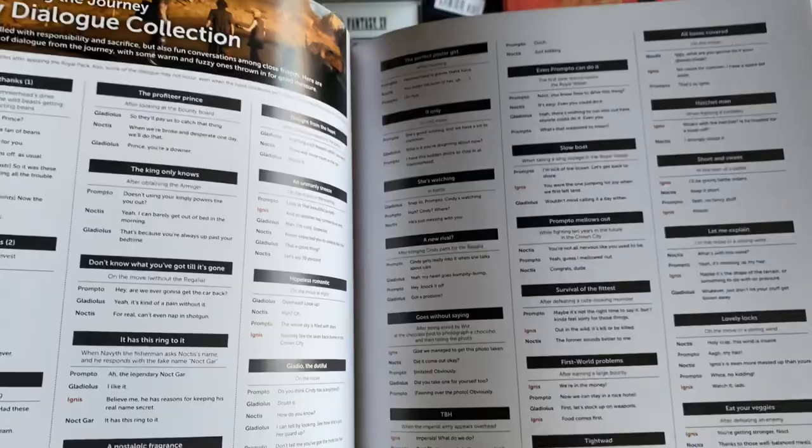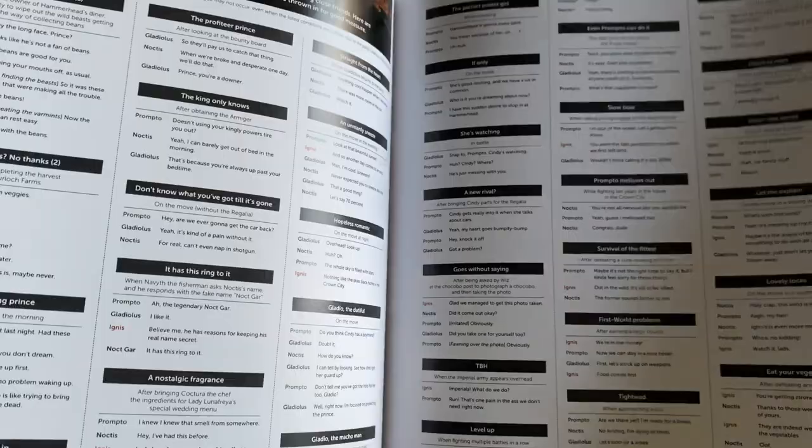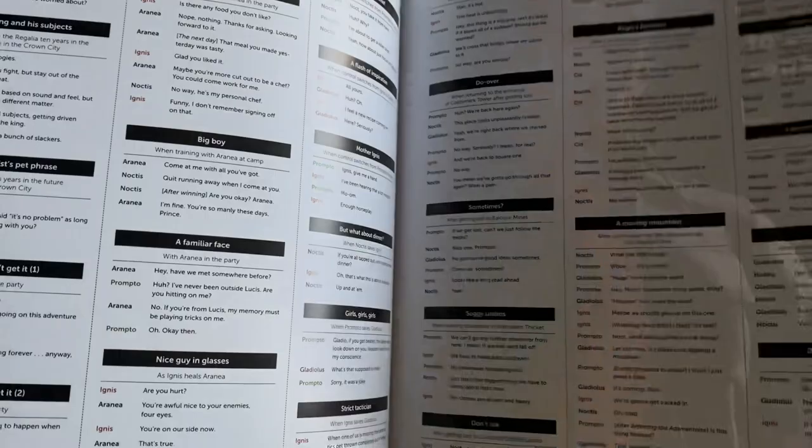Oh my gosh, this is awesome — I didn't know this. It has all of the party dialogue. So in case you miss something, or if you're like me and you play and then Magitek engines decide to descend in the middle of an interesting conversation and you never get to hear it again — so that's cool.